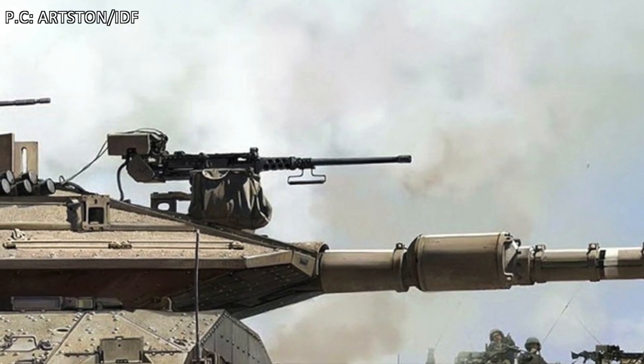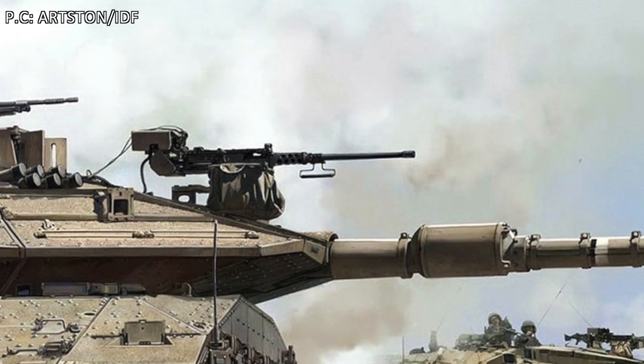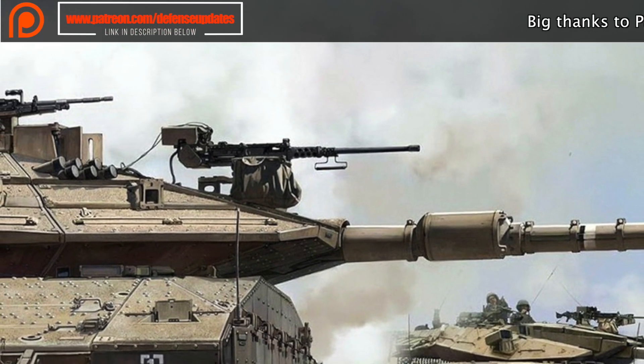The Merkava, meaning Chariot, is the main battle tank used by the Israel Defense Forces and is considered to be one of the best in the world. The tank was deployed for official service in 1978.